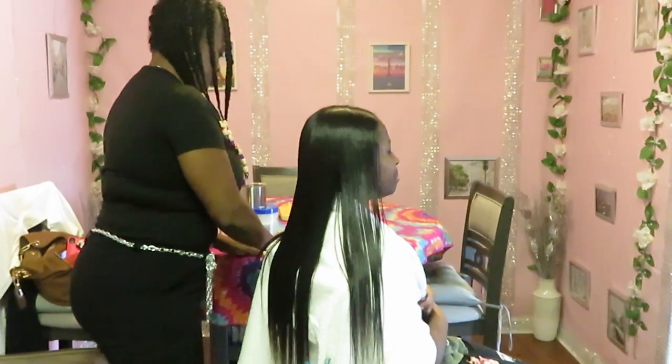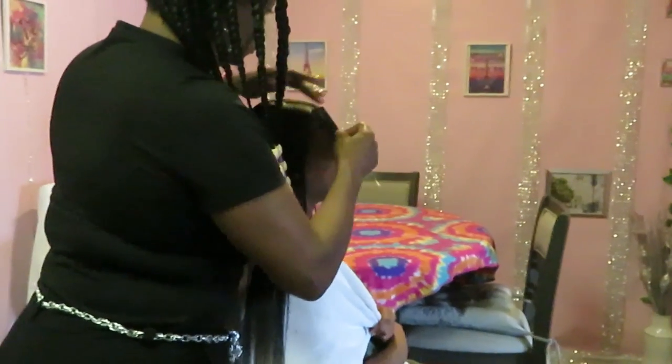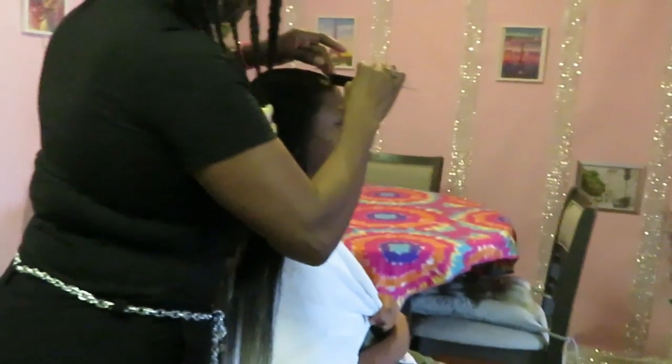Once again, this is Amaya — Amaya is 14, well, she's gonna be 15 next week — getting her three-week follow-up hair deep conditioning appointment.